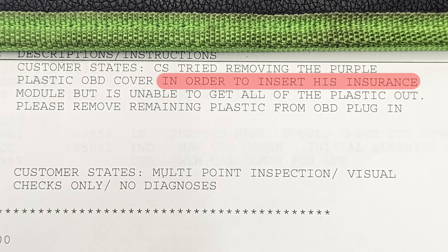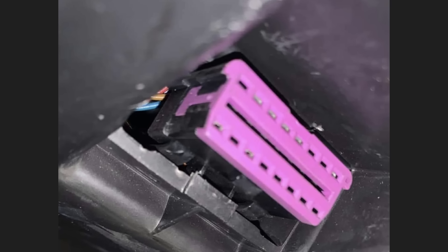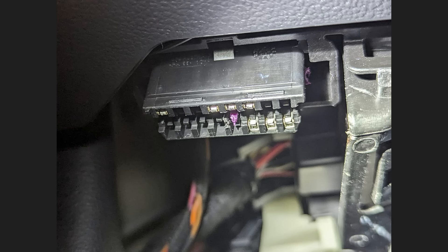Customer states he tried removing the purple plastic OBD cover in order to insert his insurance module but was unable to get all the plastic out. This is what the OBD2 connector is supposed to look like — and this is what the customer did to his 2017 vehicle.